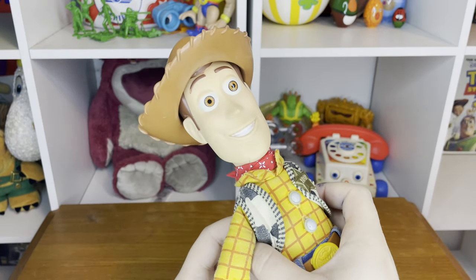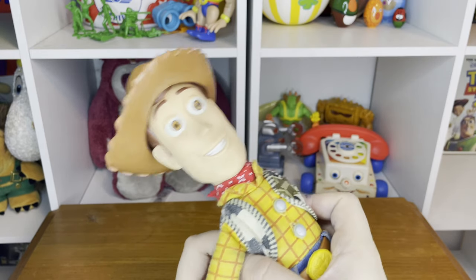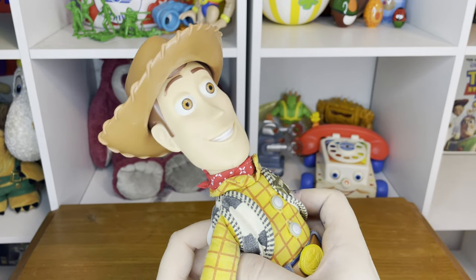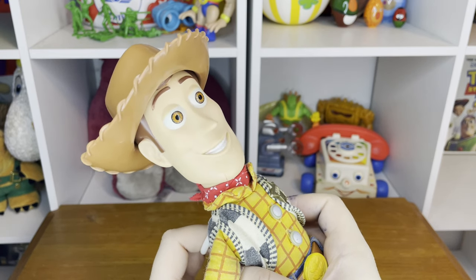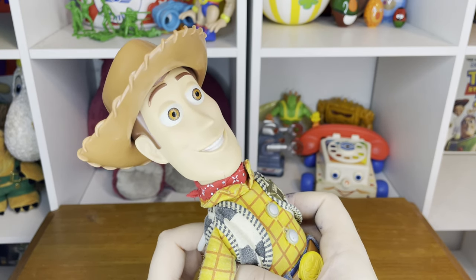Now for the moment you've been waiting for — the voice box! "I'd like to join your posse boys, but first I'm gonna sing a little song." "You got a date with justice, One-Eyed Bart." "Where's my trusty steed Bullseye?" "I'm going to college — look at me, I'm big toy on campus!"